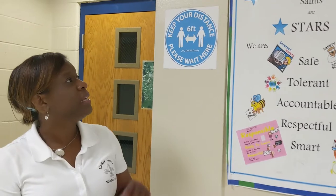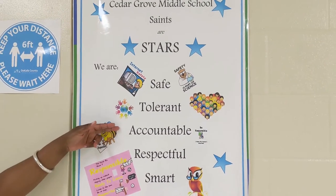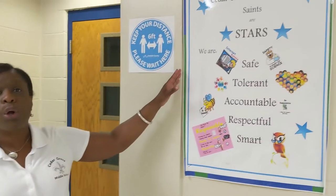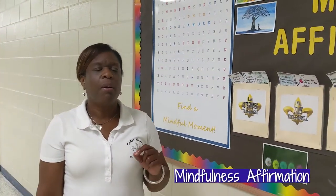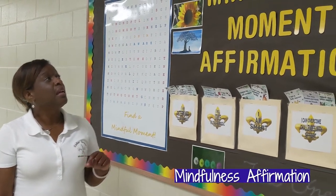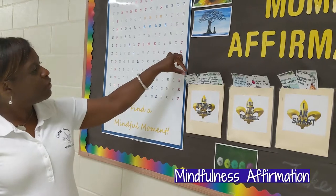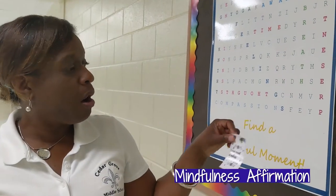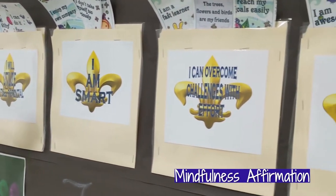Our school creed is STARS. Cedar Grove Middle School Saints are Safe, Tolerant, Accountable, Respectful, and Smart. Once you become a Cedar Grove Middle School Saint, you will learn the Cedar Grove Middle School creed. Scholars, another important part of being a Cedar Grove Middle School Saint is being mindful and stating positive affirmations. You can come by this board and pull a card. For example: 'I am determined to do my best. I will utilize my full potential. I am smart.' And this card says, 'I trust myself in making great decisions.' And that's you.